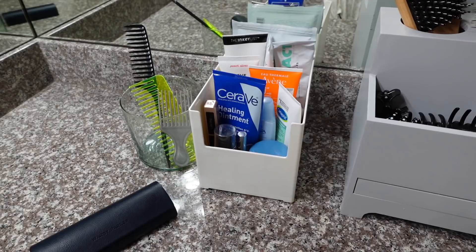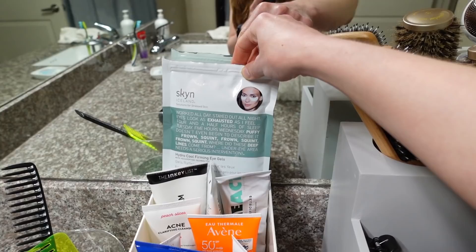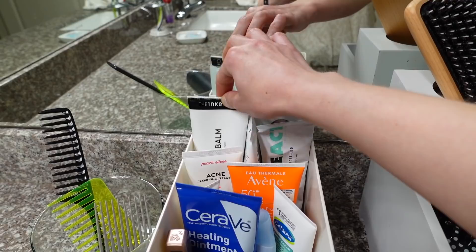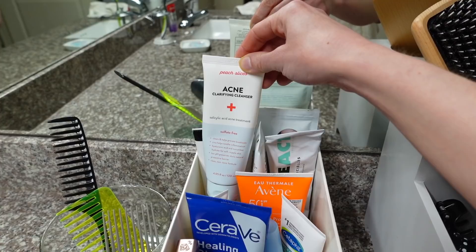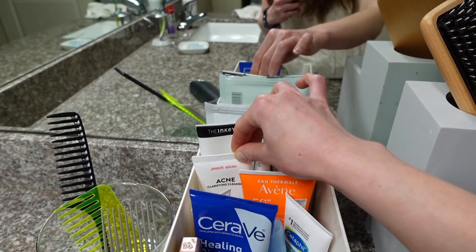This is the skincare I'm currently using daily. I love these Skin Iceland patches — they're mostly for relaxing but they're really good for hydrating underneath the eyes. I love the Inky List cleansing balm for taking off mascara and water-resistant sunscreen. In the morning I've been washing my face with the Peach Slices salicylic acid cleanser. I'm almost finished with it, but I also have the Cetaphil salicylic acid cleanser in my backup stash to use next.